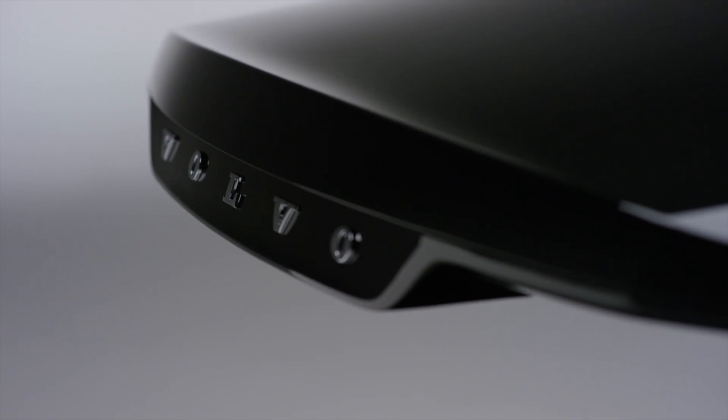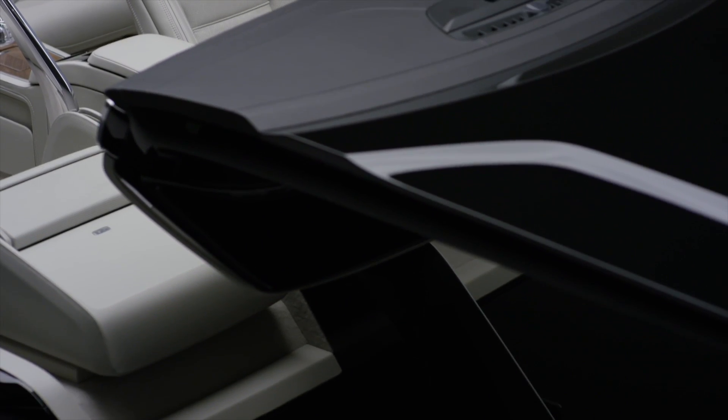Volvo is a brand that does things differently, and that means we take a different approach to interior design. We wanted to create a piece of art to really show the world how we can combine the S90 excellence with the lounge console, and therefore we created a sculpture to illustrate our ideas.